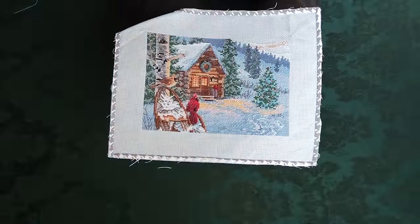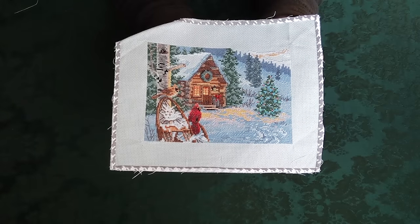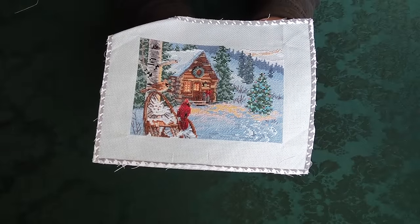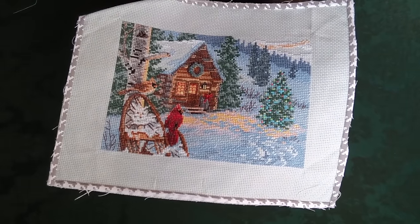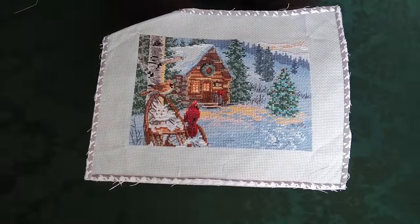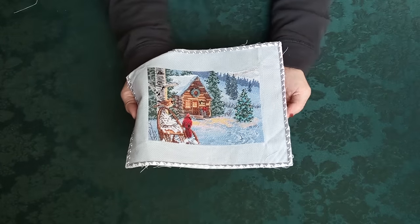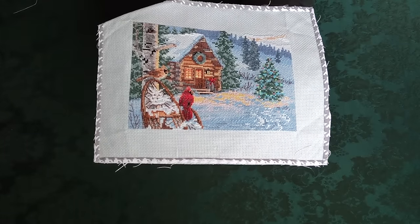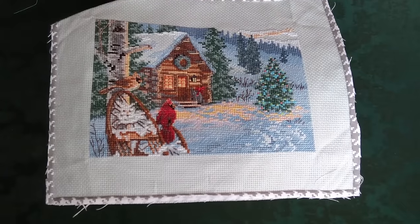Then there's this one called Winter Hideaway. I stitched it in one month, either last December or the one before. This might be a regular Dimensions rather than a Gold Petite. It has a border on it because I often sew fabric on the outside edge so I can put the whole thing in a hoop. Another one featuring birds and cabins — I didn't realize until my Kit Parade just how much I'm attracted to both birds and cabins.